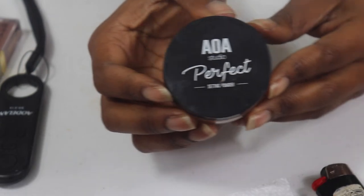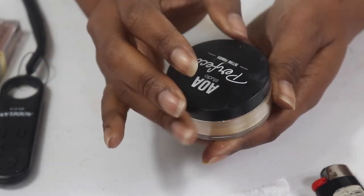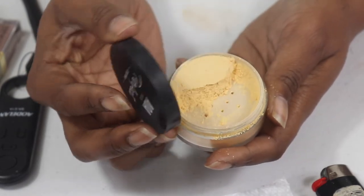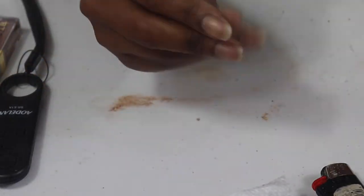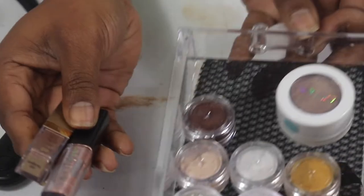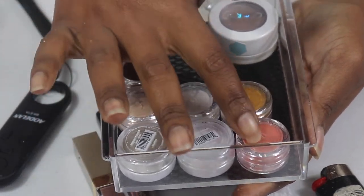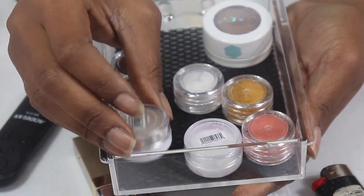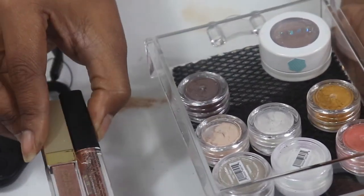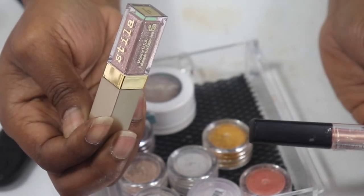I cleared everything off. I'm going to try to use this AOA Setting Powder in Banana — the Perfect Setting Powder. I talked about this in my declutter series and said I had a love-hate relationship with it. I pulled out two more glitters: my own makeup pigments that I don't get much use out of, and some AOA Studio glitters to try. I also pulled out two liquid glitters — the Stila Smoldering Satin which is kind of drying out in a sample size, and my Star Looks liquid eyeshadow in Rose Gold.